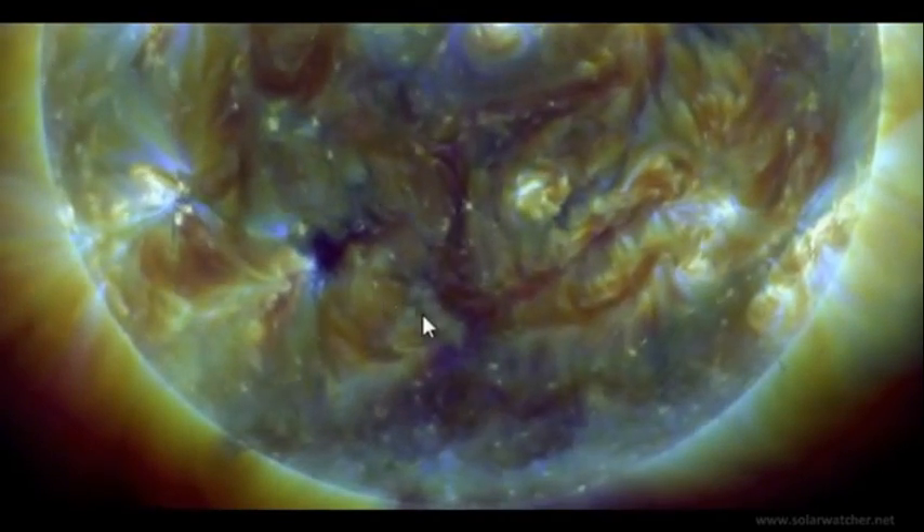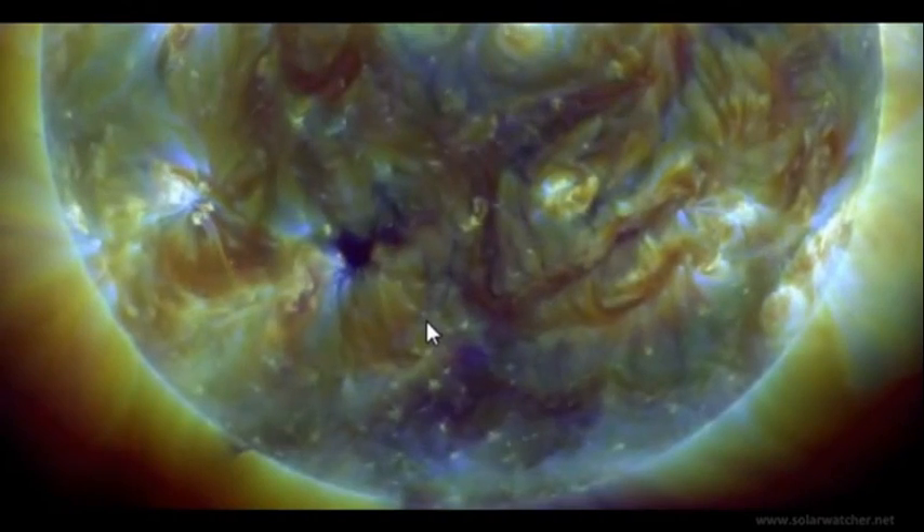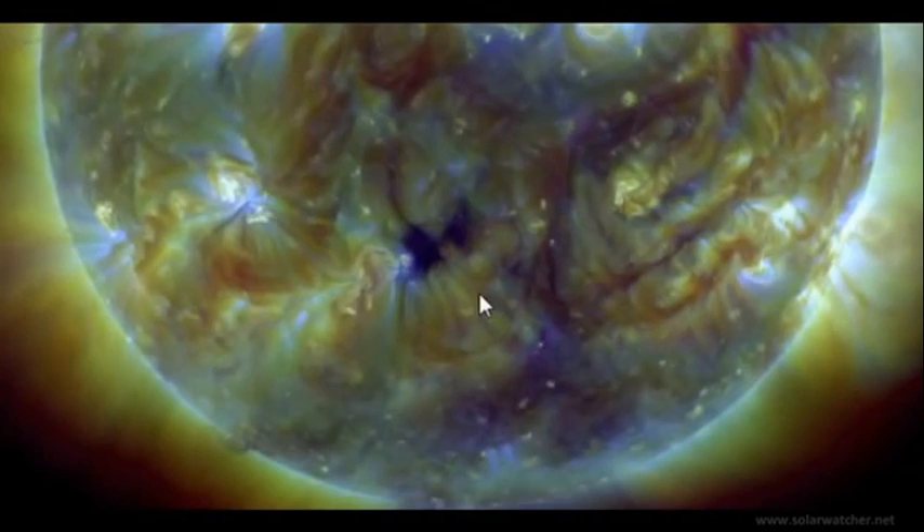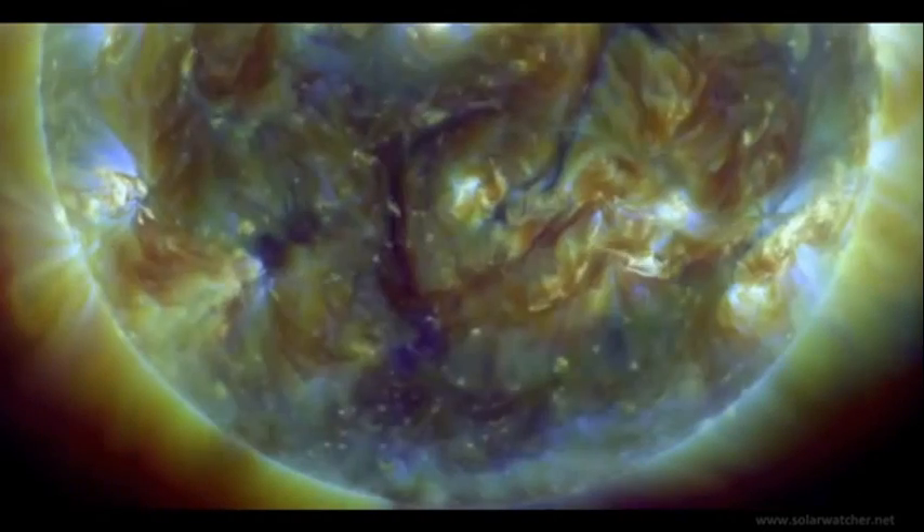We also have a large coronal hole formation that has developed quite rapidly over the last 24 to 48 hours. This region may produce a powerful earthquake in two to three days time and is also worth keeping a close note of.